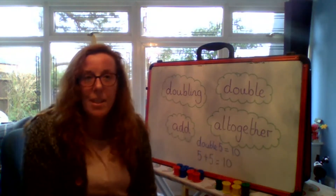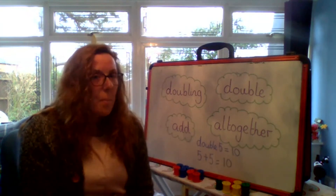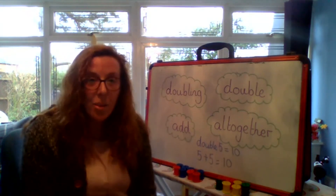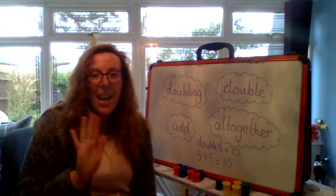Well done, children. And how would I write that as a number sentence? Eight add eight. Brilliant. I can't wait to see all you're learning. Please send it to me and I'll see you soon. Bye now.